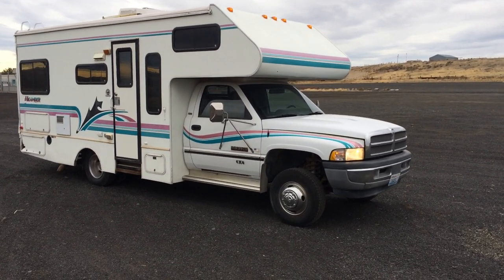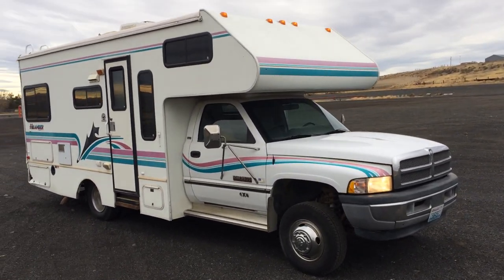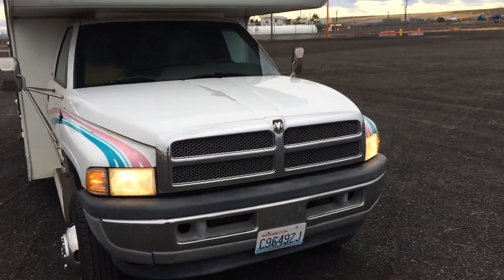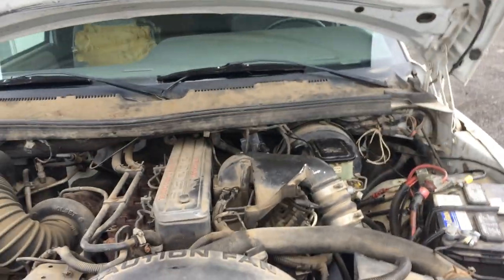It's got the 5.9L Cummins diesel engine. I've got it running right now to see all the lights work and everything. I'll open the hood real quick and then shut it off so you can hear better in the rest of the video.